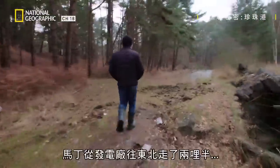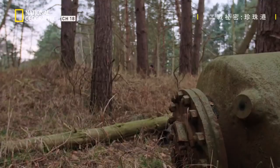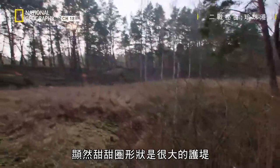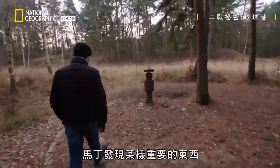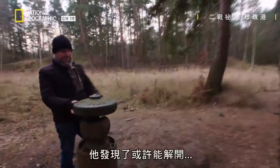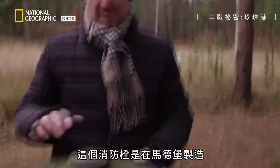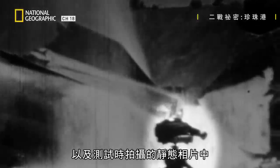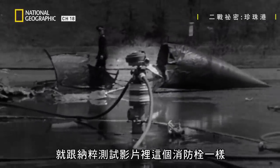Using LiDAR as a map, Marty treks two and a half miles north and east from the power station to check it out. On the ground, it's clear that the donut shape is a great bank of earth — a berm. In the center, Marty recognizes something important that didn't show up in the LiDAR: a fire hydrant made in Magdeburg, which appears repeatedly in the Nazi motion picture film footage and still photographs of rocket tests.